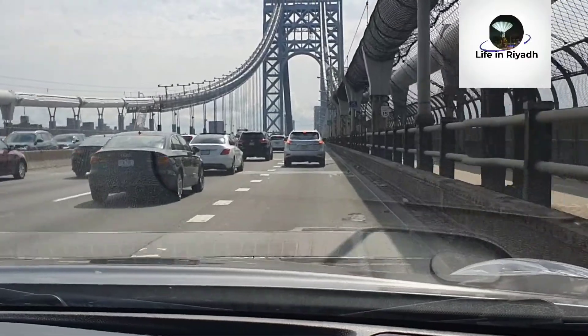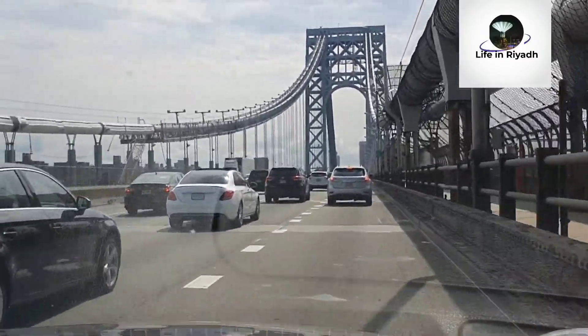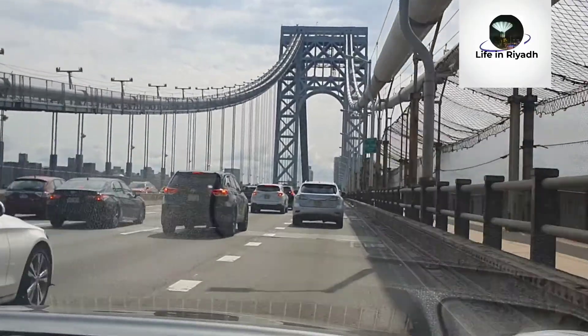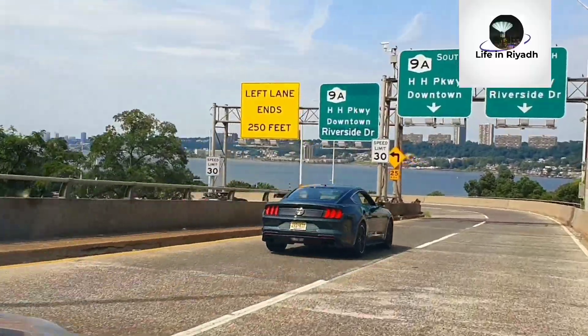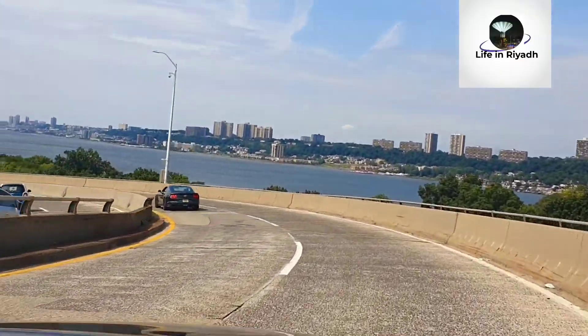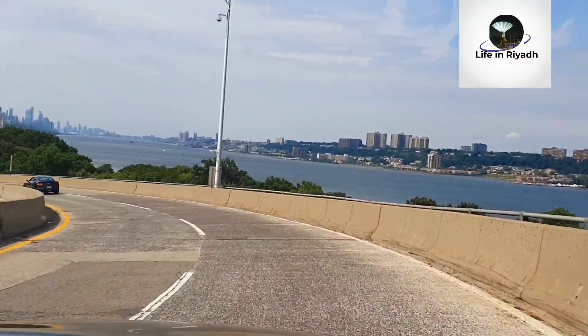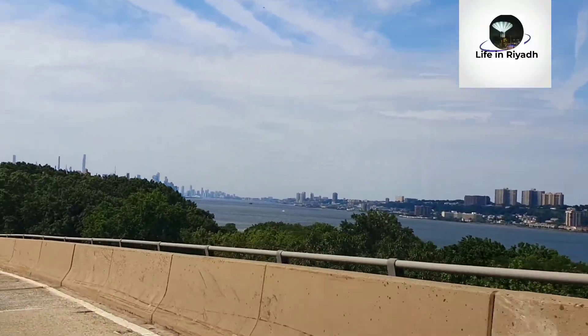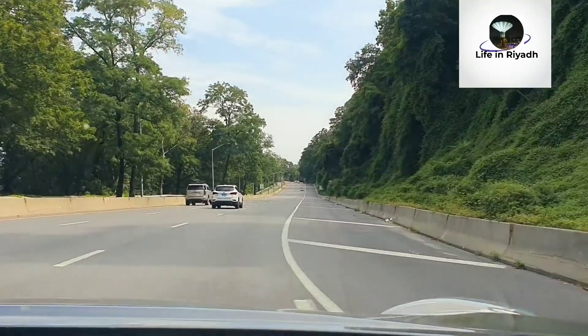Unless the weather is rainy or something, today is a very pleasant day as you can see. George Washington Bridge — I love it, especially at night it's very beautiful. Now look at New York City, you can see from here it looks so nice and so beautiful, especially on a road trip when I see the Hudson River.